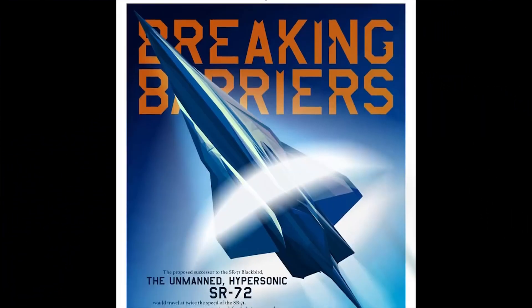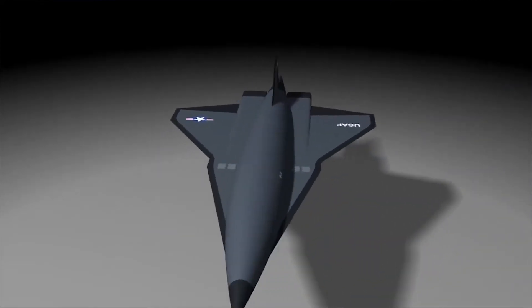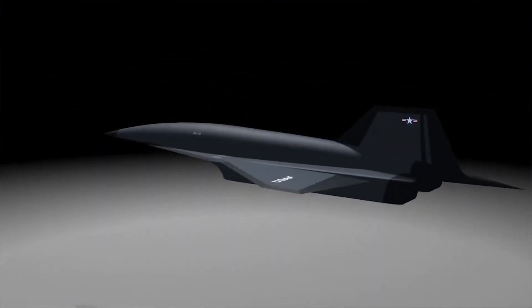The aircraft looks similar to Lockheed's SR-72, which was reportedly seen at the company's Skunk Works facilities back in September. Lockheed may be ahead of the curve, as it reportedly had a demonstrator aircraft while Boeing is still showing off models.